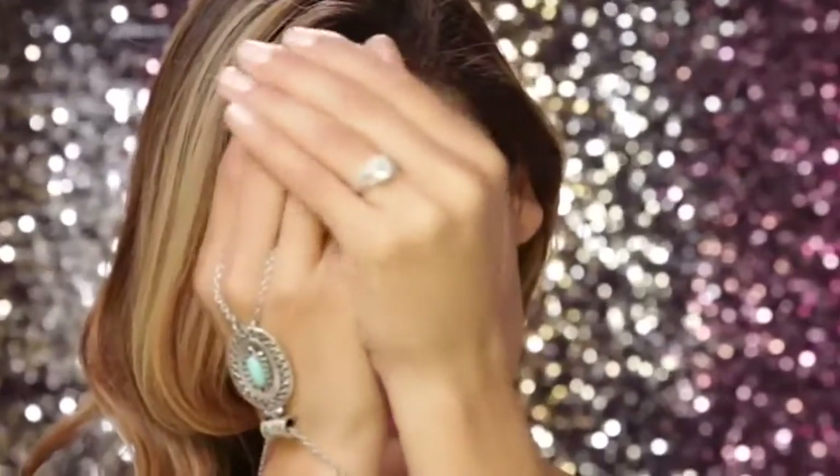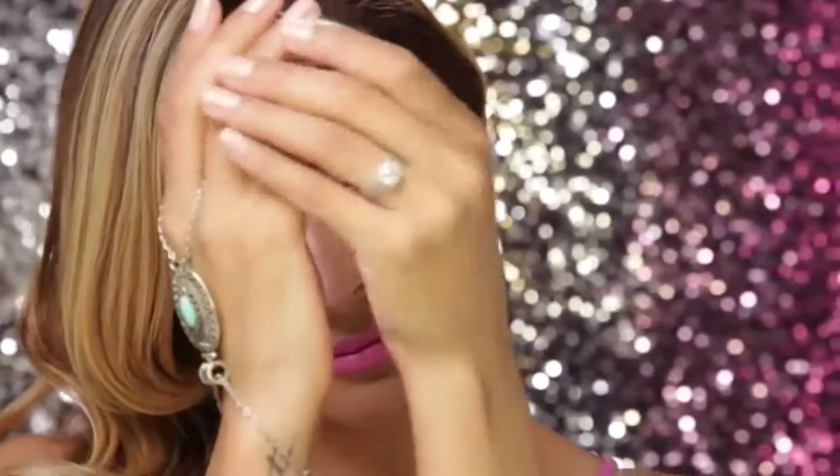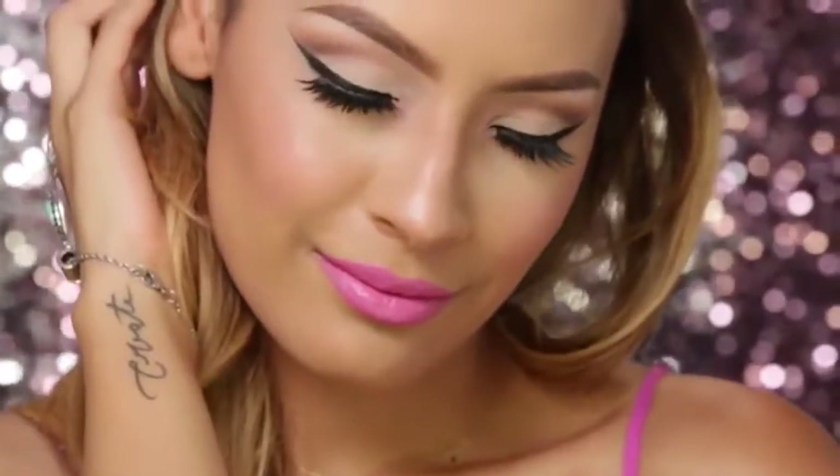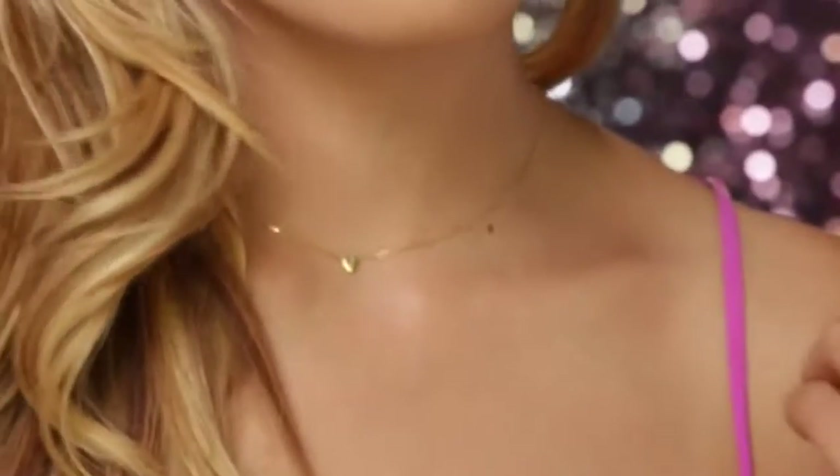Once you've added all your last finishing touches, your look is complete. I just think this look is perfect for any daytime event, whether you have a graduation, a bridal shower, or anything like that — this look would work. Hope you guys enjoyed the video, and I'll see you next time.